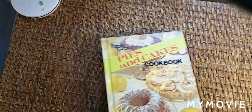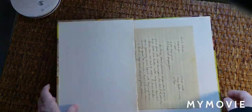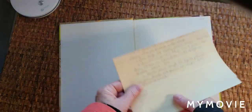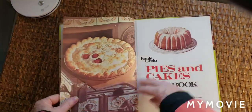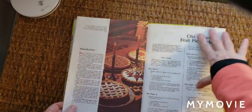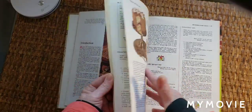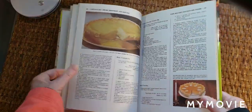I have a Family Circle Pies and Cakes cookbook, and there's even an older recipe in there for sweet dough — that's awesome, bonus! Latest printing is 1978. Look at the illustrations — chocolate cake, pies. Great.